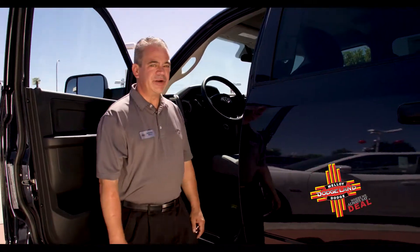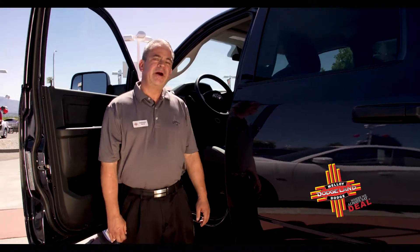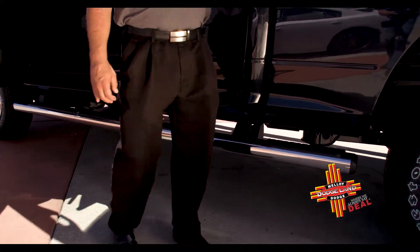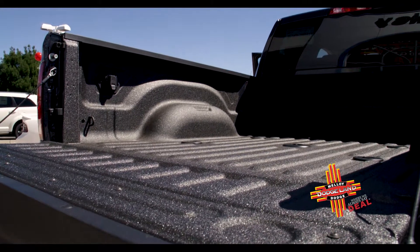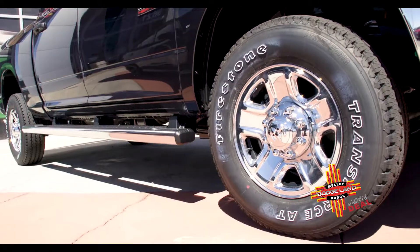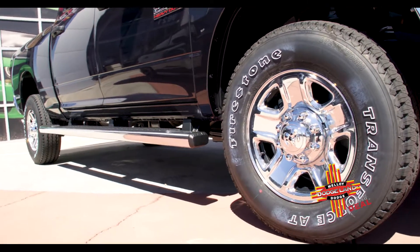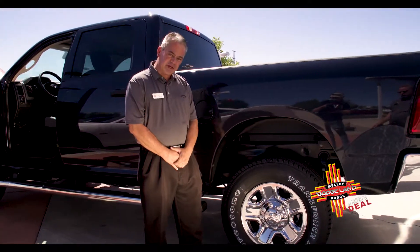The standard feature in this Ram 2500 is the wheel-to-door running boards, which makes it very convenient to get into the bed of the truck. It also has a spray-in bed liner as a standard feature. The all-terrain tires give you a comfortable smooth ride in town and the aggressive profile if you take it off-road.